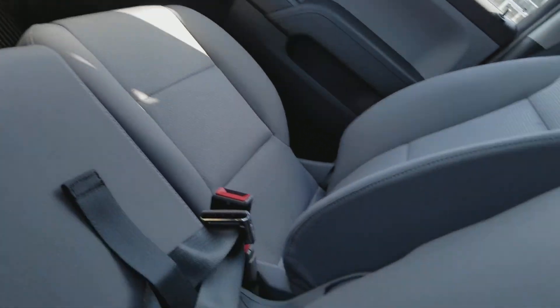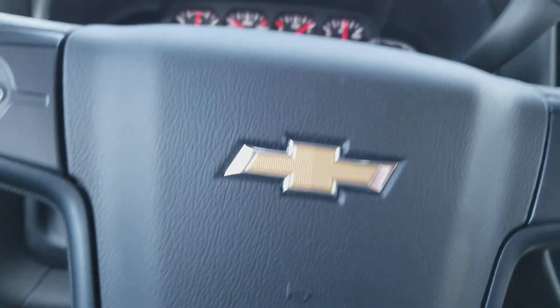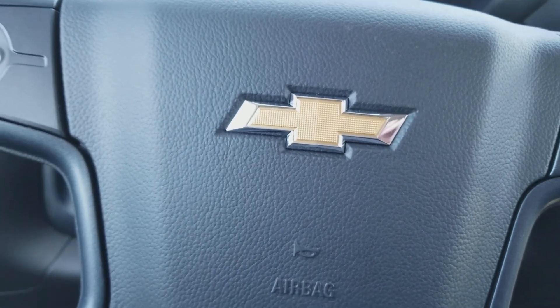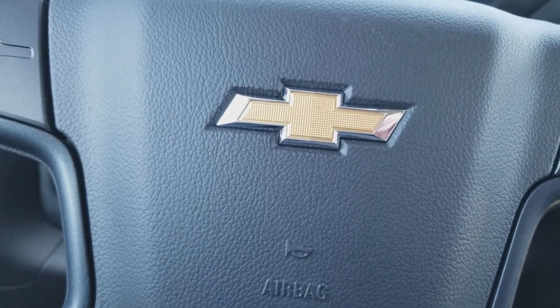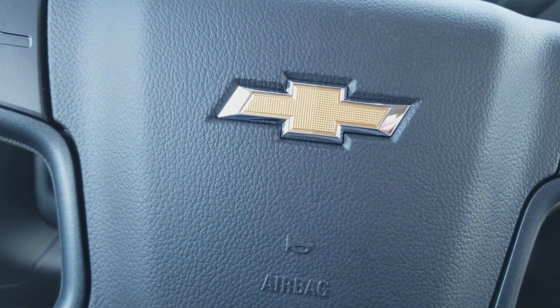Huge armrest which becomes a seat if you need it to. Amazing vehicle, and we have an amazing deal on it right now. If you have any questions, reach out to me directly at 732-218-2697. Once again, this is Sayada at Bridgewater Chevrolet. Bye.